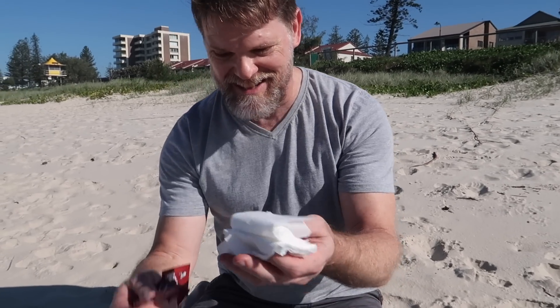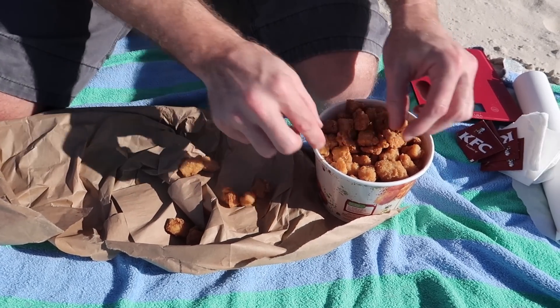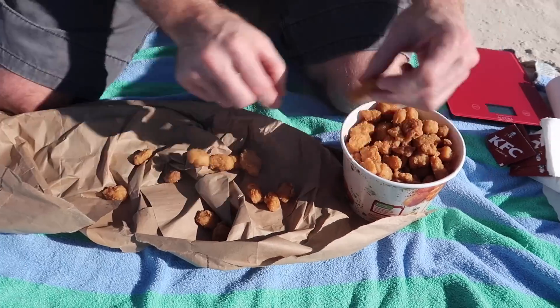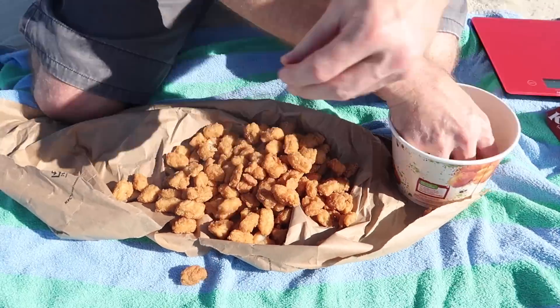Look at all these sachets and things they gave me as well. Good on ya, girls at KFC — I appreciate that. Now the ad says there's supposed to be more than 80 pieces, so you know what we've got to do — count them! 2, 3, 4, 5, 6, 7, 8, 9... that's it. 155 pieces! Holy weight gain from heck!